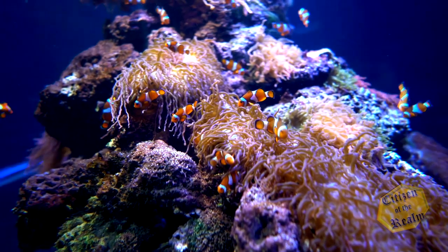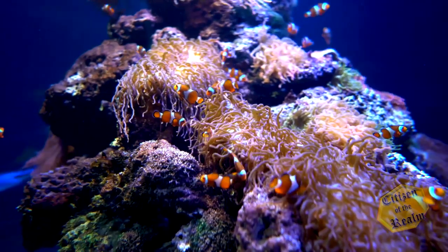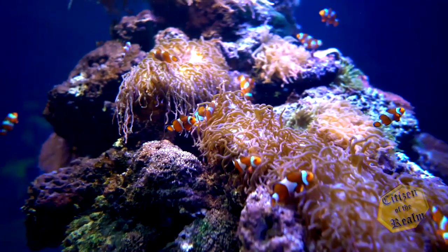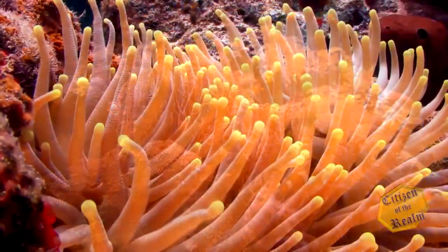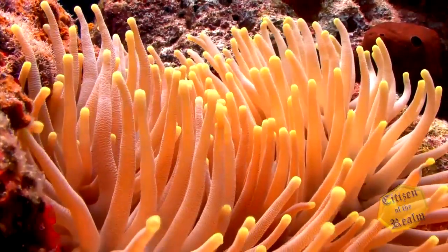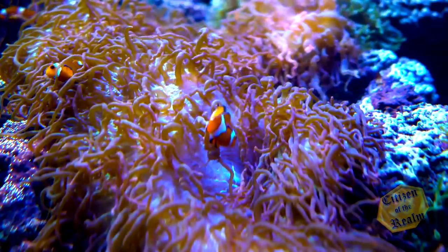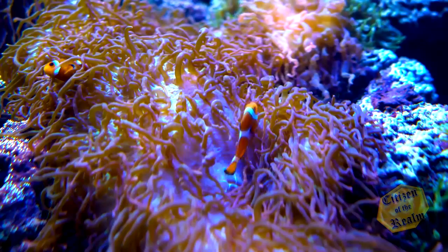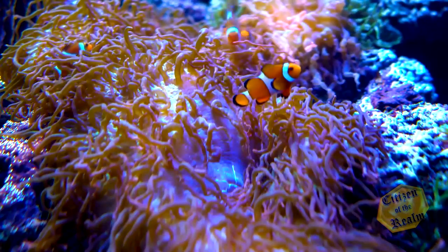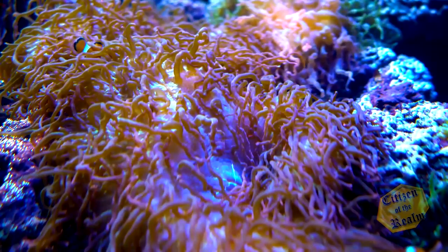Another baffling fish of the ocean is the anemone fish, more commonly known as the clownfish. Anemone tentacles have a poisonous sting, but a layer of mucus around the clownfish protects it from the sting. Because of this, the anemone essentially serves as a protective haven for this little fish, revealing yet again the design of a creator who cares even for the smallest of his creatures.